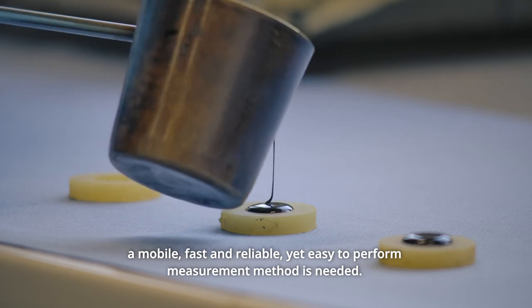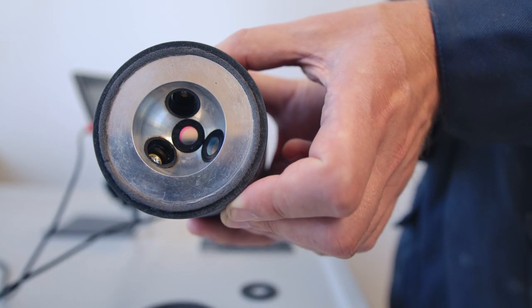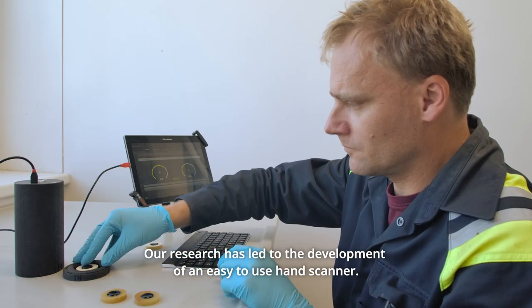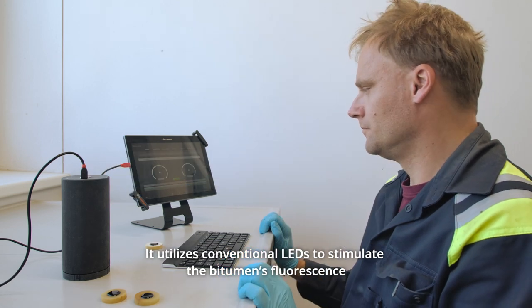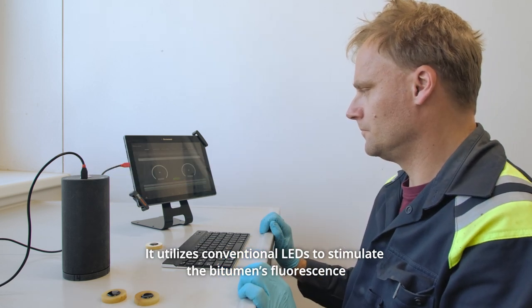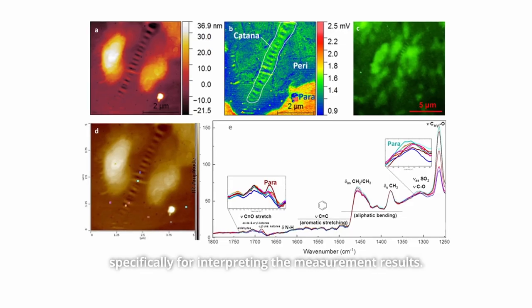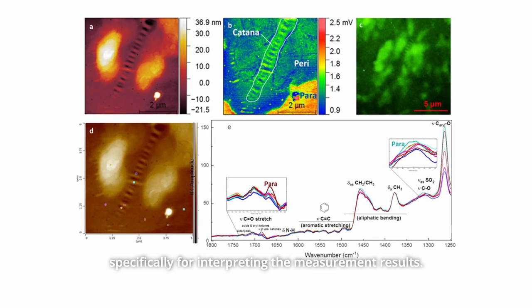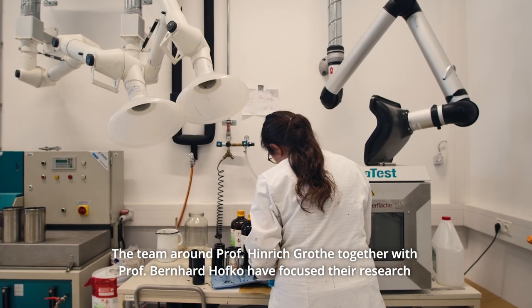To ensure complete quality control from production, delivery, and processing to recycling, a mobile, fast, and reliable yet easy-to-perform measurement method is needed. Our research has led to the development of an easy-to-use hand scanner. It utilizes conventional LEDs to stimulate the bitumen's fluorescence and a photomultiplier to capture the reflection, as well as software developed specifically for interpreting the measurement results.